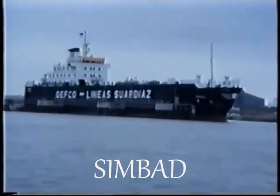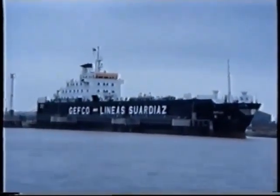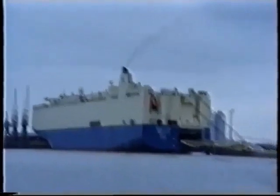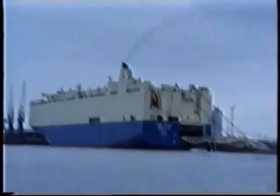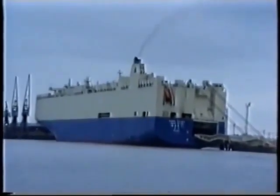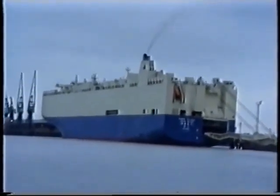Now we're off Sheerness. On the car berth we've got Simba, our old friend. And a very new one, the Asian Grace, Hyundai Marine, 1996 built, 5,400 gross, 21,600 deadweight.